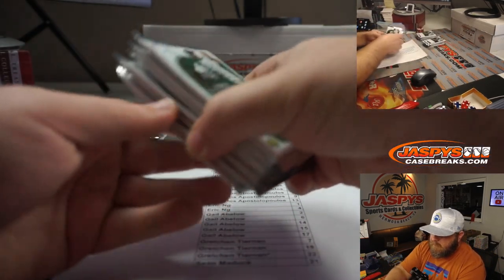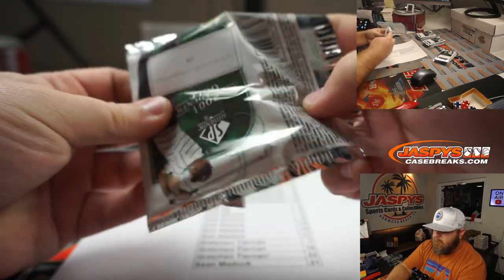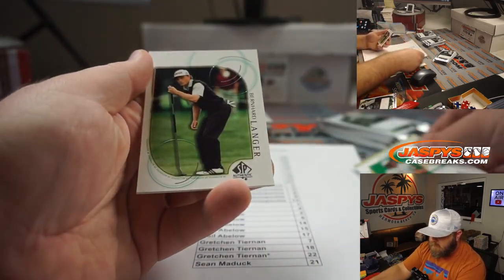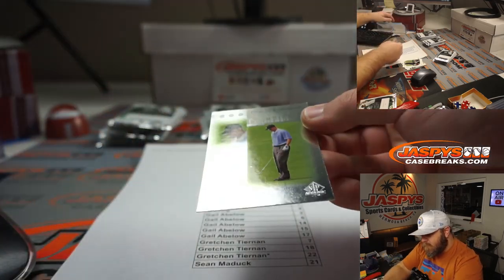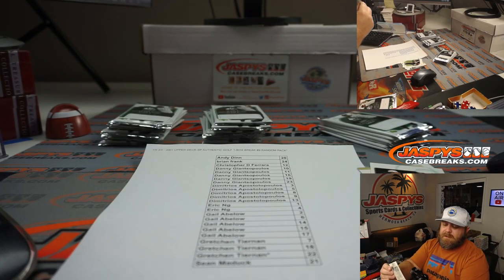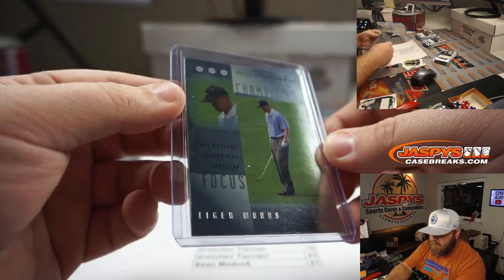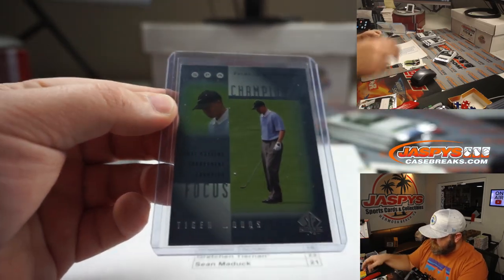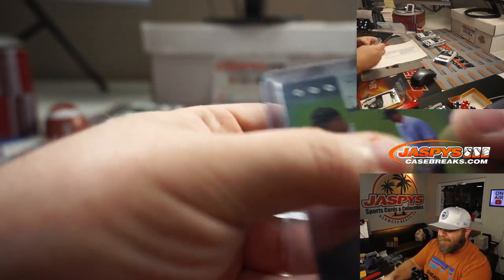Brian Frank with pack 24. We got Tom Kite, Fred Couples, Bernard Langer, and Tiger Woods — 2001 Masters Tournament Champions, Focus on a Champion, Tiger Woods. Not the rookie, but Greg says that is still worth a lot. Congrats, Brian.